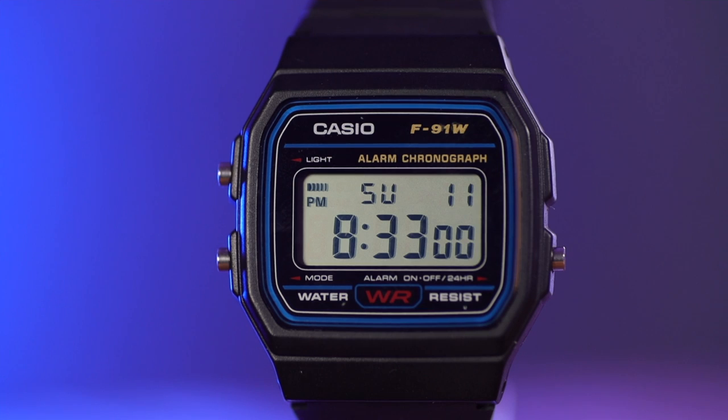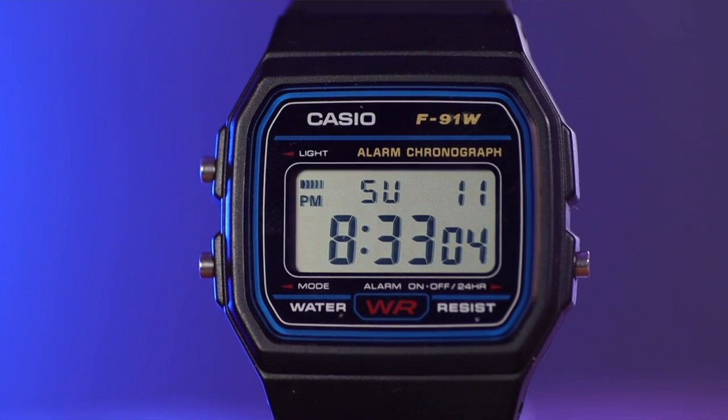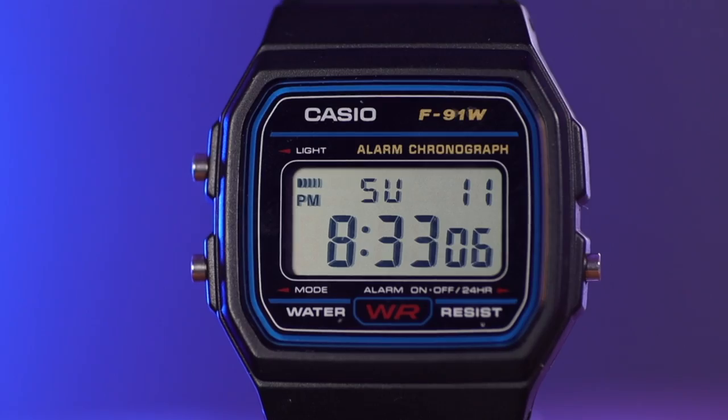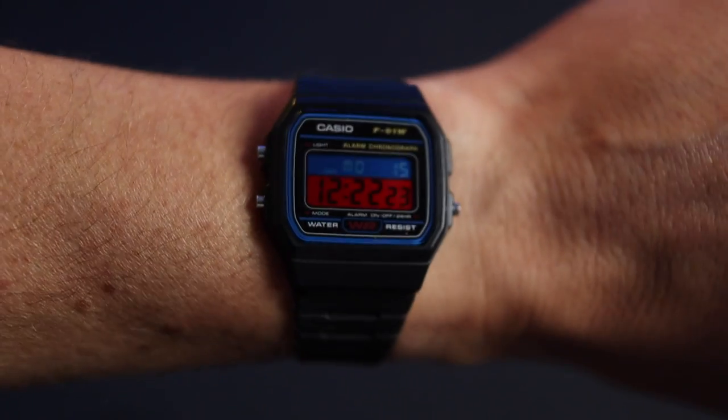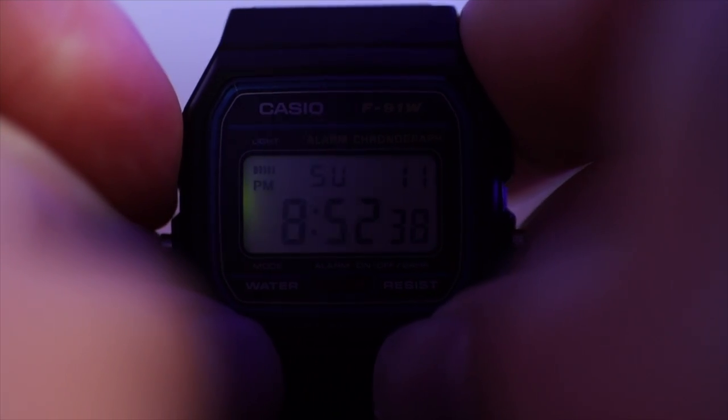Our benchmark today — our base watch — is the GOAT, the legendary F91W. Very basic module, low water resistance, tiny, but screams the late 80s, early 90s. And the backlight is terrible. So all six watches I'm going to show you today kick the F91 into last Tuesday. The first watch I'm going to show you is the most affordable, but it is a Casio that the F91 wished it was.